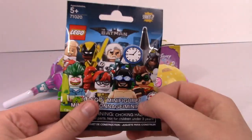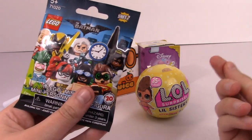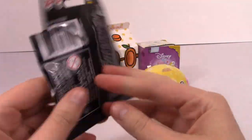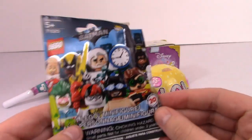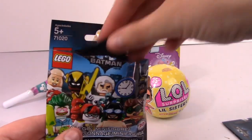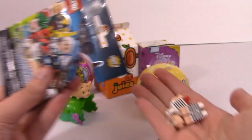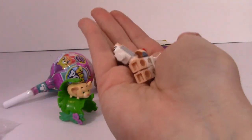Next up, let's open up a Batman Lego Series 2. I think there's a new movie coming out. I forgot to say who I wanted — Alfred. I really want to get Alfred the butler. So let's see who I got. I got a bat symbol, so I think I got Batman. Yes! I got Alfred!